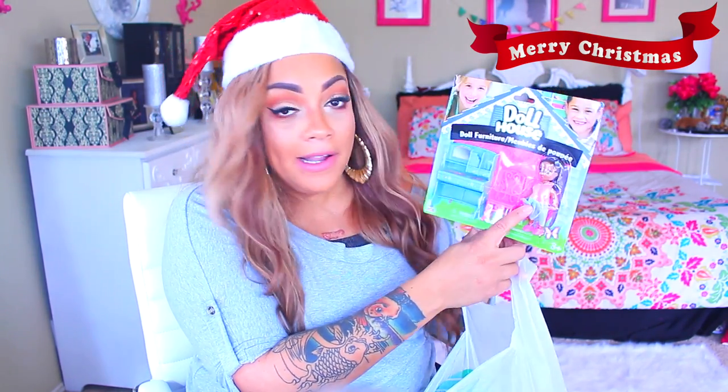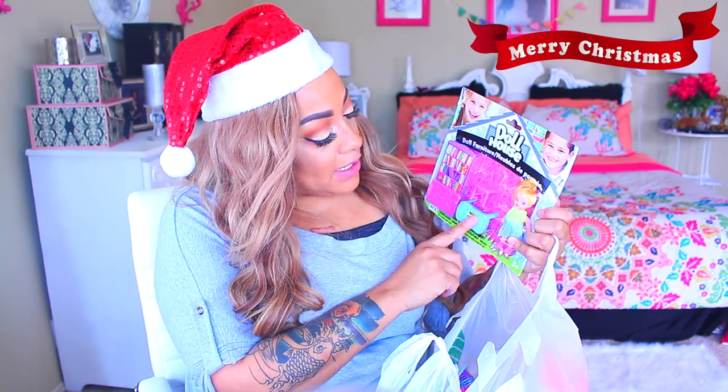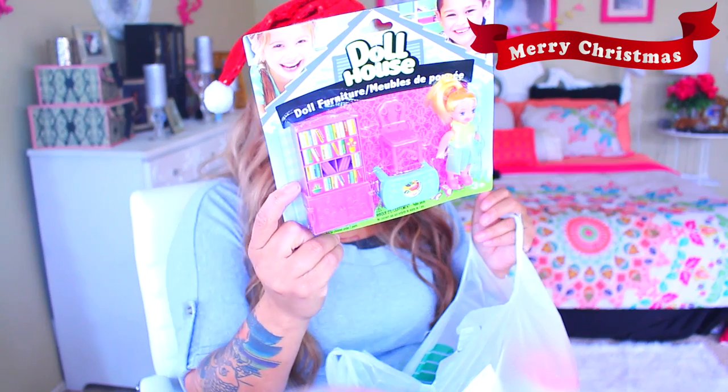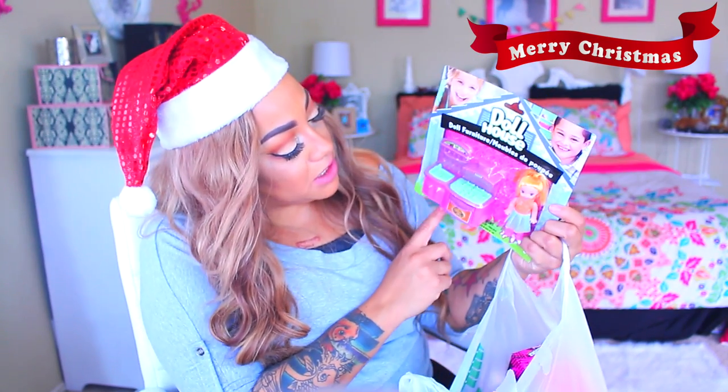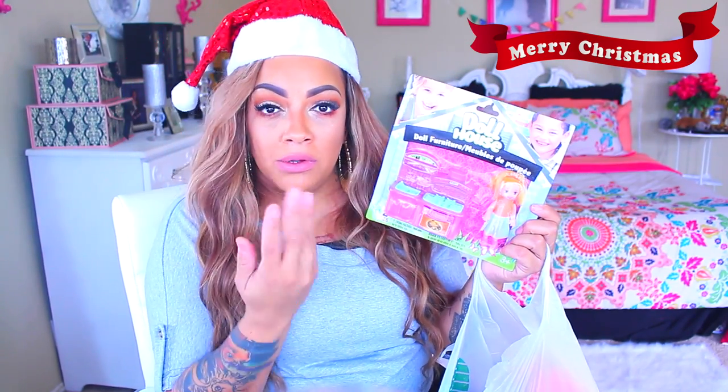You can go to the Dollar Tree and find little furniture pieces to add on instead of spending a lot of money. This one comes with a desk and chair. This one has the dining room table set, bookshelf, coffee table, and chair — she has blonde hair, really super cute. This one is the kitchen set so she can cook herself some dinner. These are cute — you just add them on to what they already have.